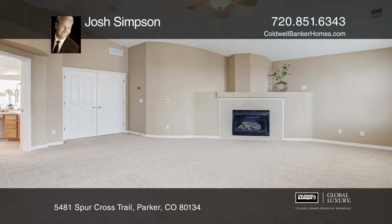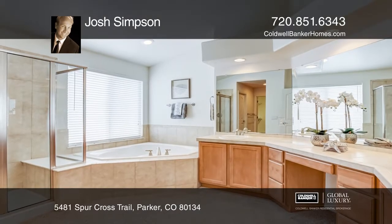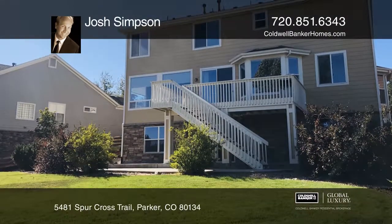A gourmet kitchen with stainless steel appliances, double ovens, island, a study, a family and dining room, a mud laundry room, an unfinished walkout basement, patio and a deck.